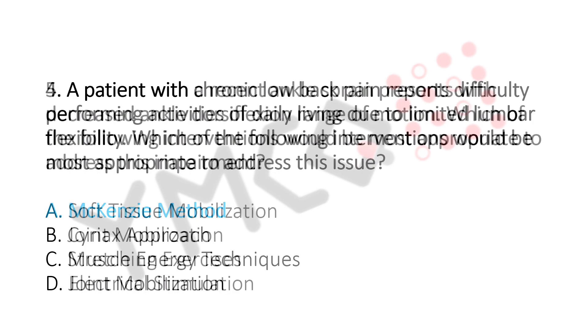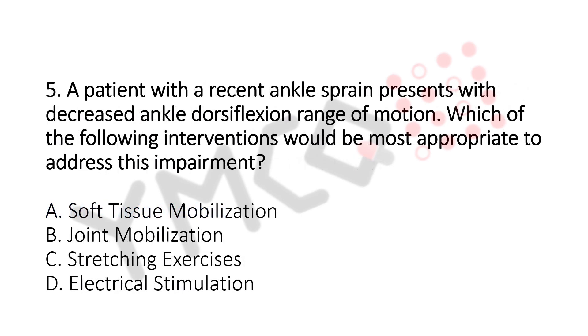Question number 5. A patient with a recent ankle pain presents with decreased ankle dorsiflexion range of motion. Which of the following interventions would be the most appropriate to address this? Option A: Soft Tissue Mobilization. Option B: Joint Mobilization. Option C: Stretching Exercise. Option D: Electrical Stimulation. The answer is Option B, Joint Mobilization.